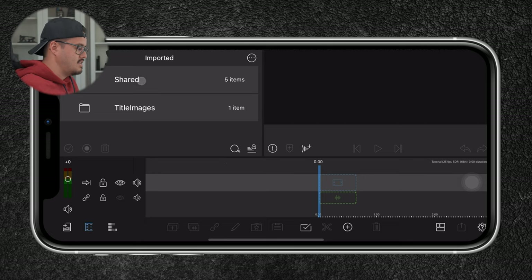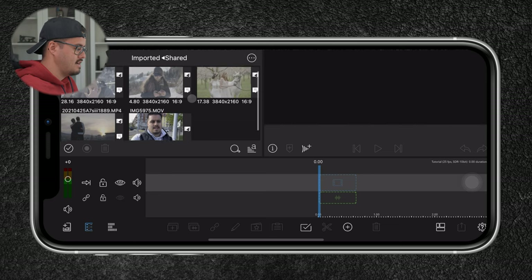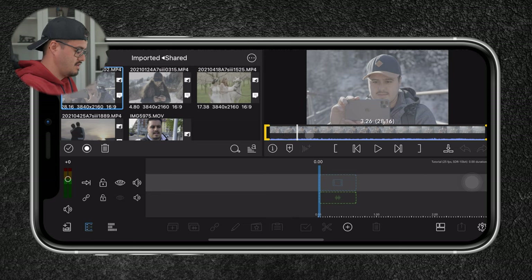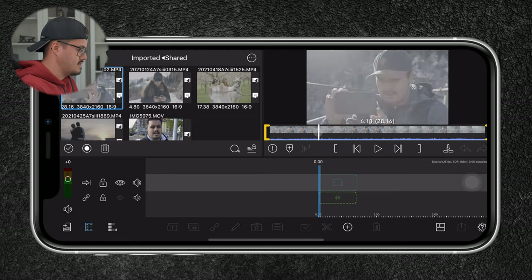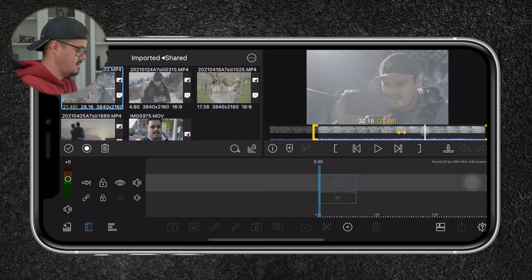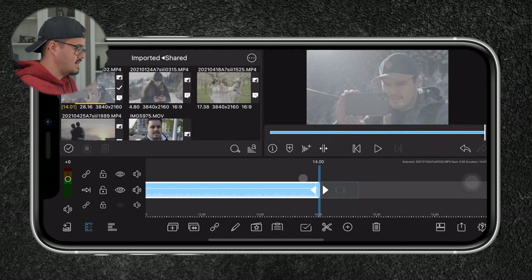The files are in the shared folder. I have five clips here. I'm going to select an in and out point — I'll start from here, end around here, hit O, and put it onto the timeline.